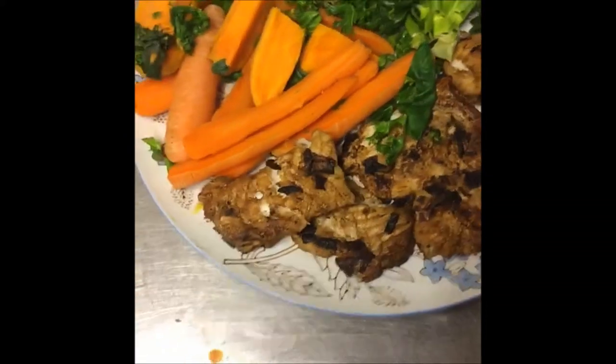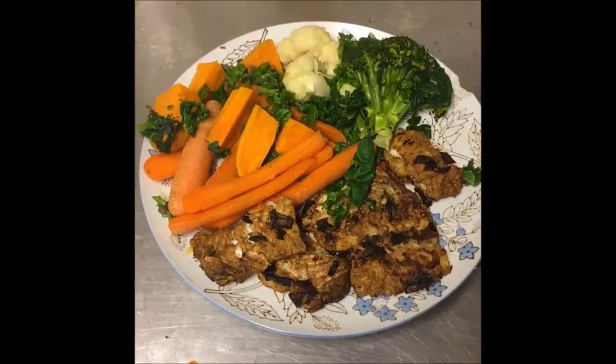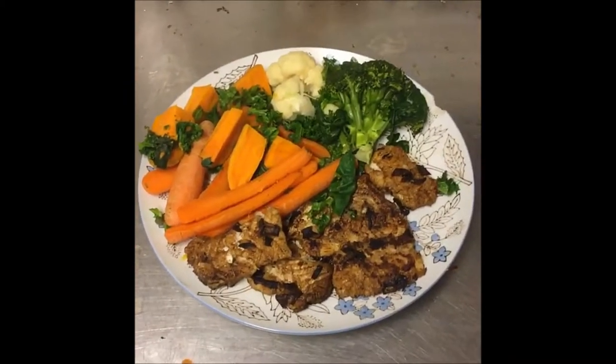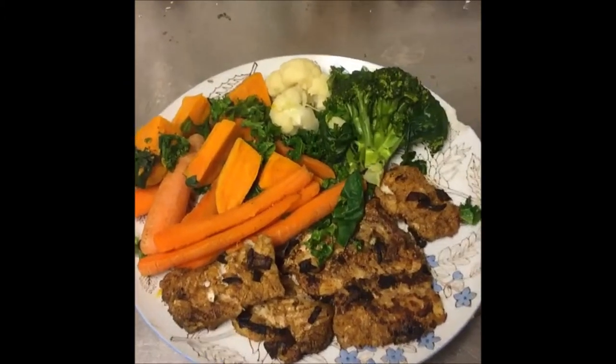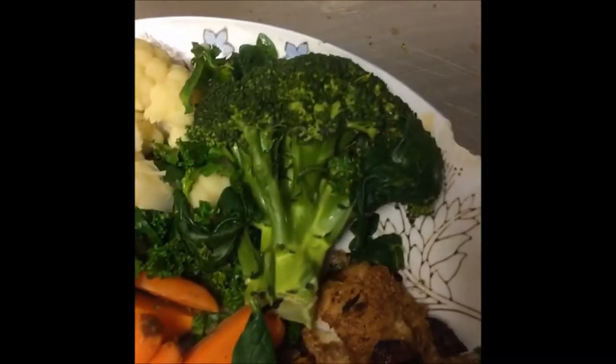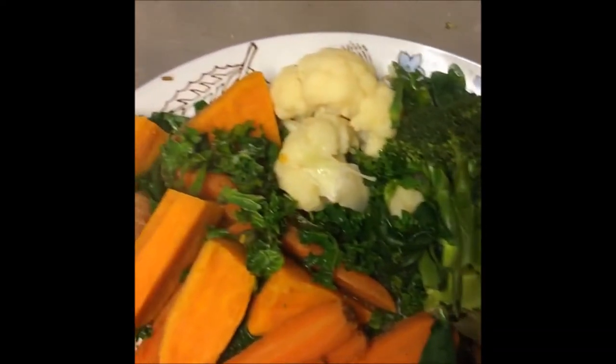And it's high in protein, high in other nutrients and anti-cancerous antioxidants, which of course the broccoli is known for and also cauliflower.